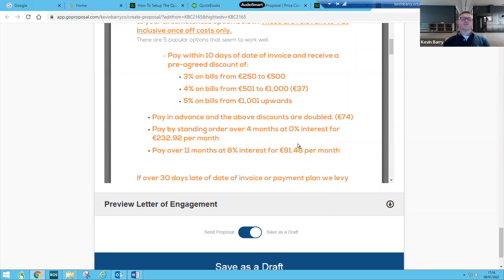There's a small amount of interest on that — call it 92 — or over four months with nothing added on, it's a cut-off of 233 a month. If you want to pay before we start, 74 euros comes off the total, or if you wait until we're finished and pay within 10 days, 37 euros comes off the total.